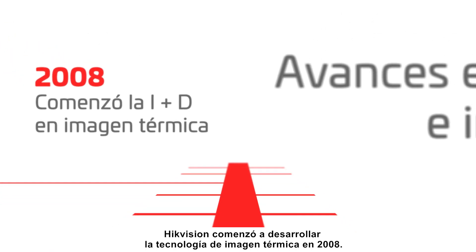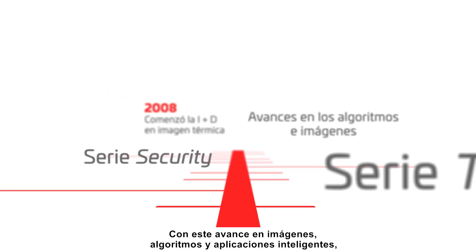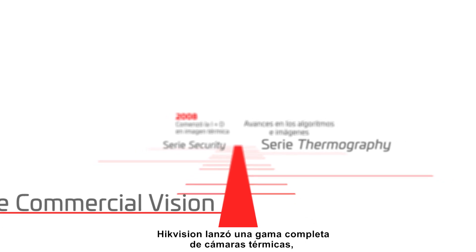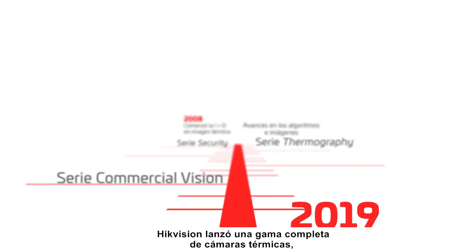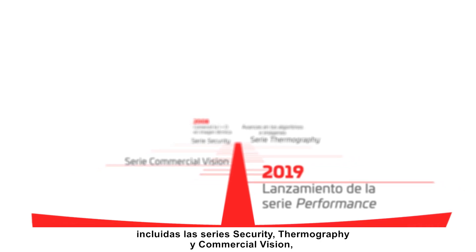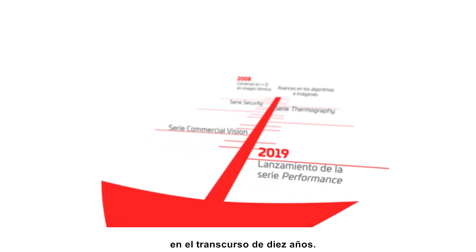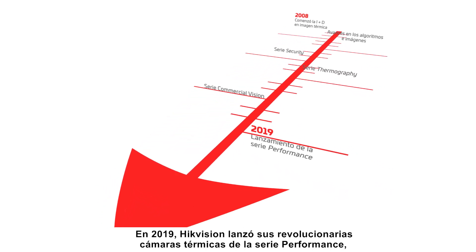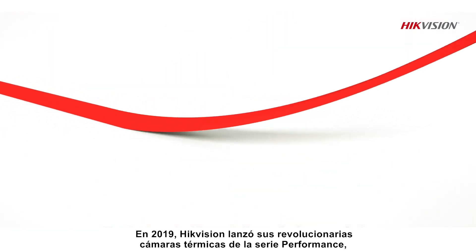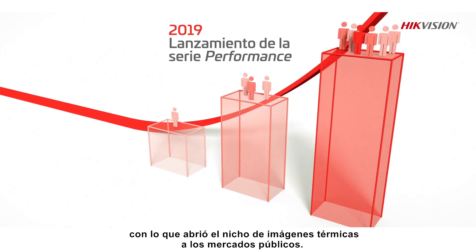Hikvision began developing thermal imaging technology in 2008. With its breakthroughs in imaging, algorithms, and intelligent applications, Hikvision rolled out a full range of thermal cameras including the Security Series, the Thermography Series, and the Commercial Vision Series over the course of 10 years. In 2019, Hikvision launched its revolutionary Performance Series Thermal Cameras, taking thermal imaging from niche to public markets.